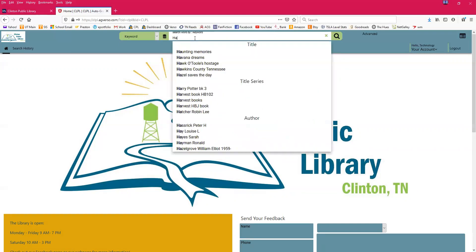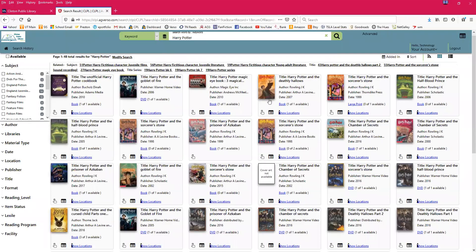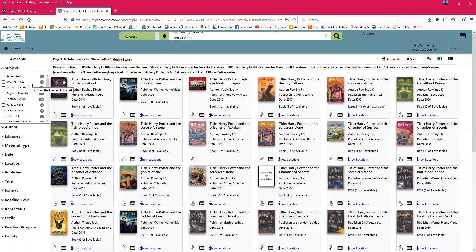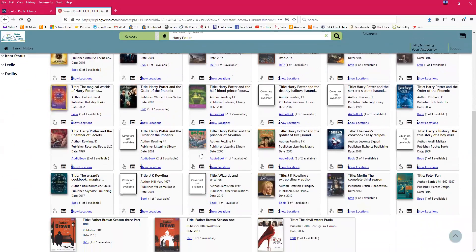Let's go back to searching for Harry Potter and just hit enter. It's going to show me everything in our physical collection related to Harry Potter. You can see it won't separate books from DVDs unless you tell it to — this is a keyword search across the entirety of our catalog. On the left side, you get filter options. For example, if I only want to see available books, I can check that and it significantly decreases the results.